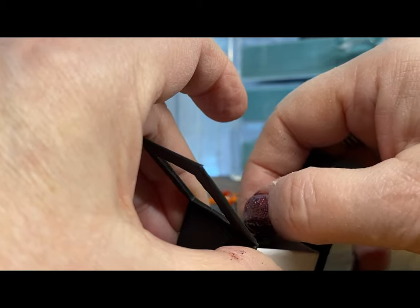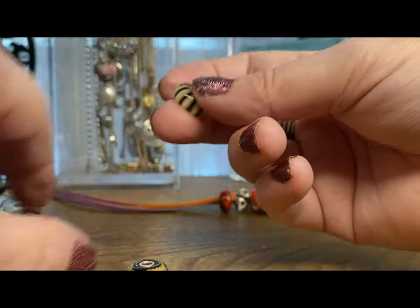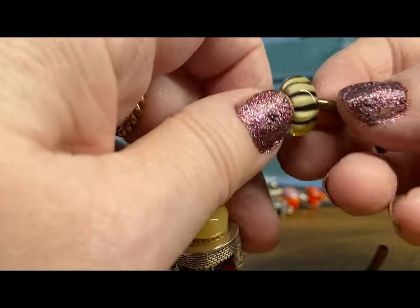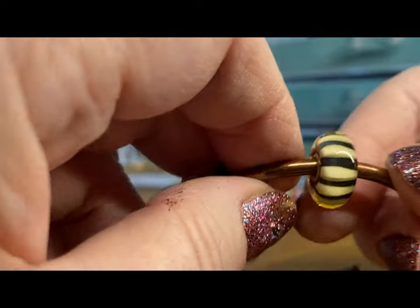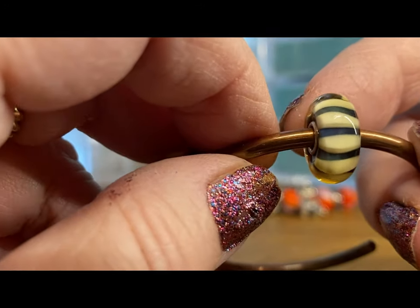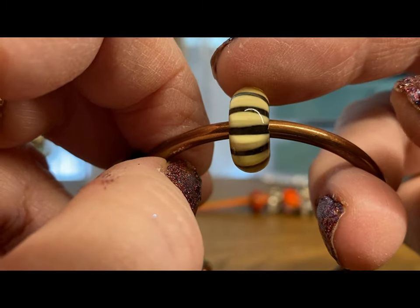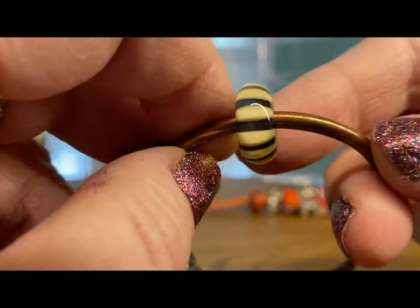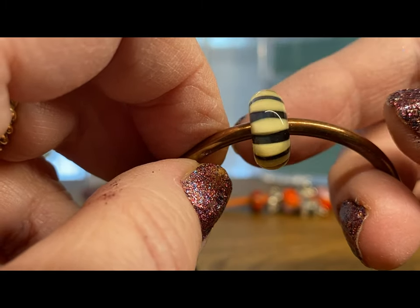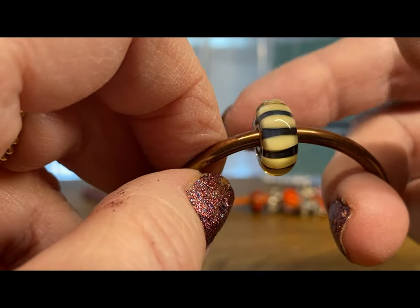This one is called Organic Stripe, and it's just a little bit different than my Chocolate Stripe — it's more kind of creamy and 3D, and it looks like a bubble effect. But it is beautiful. Absolutely love this one too.